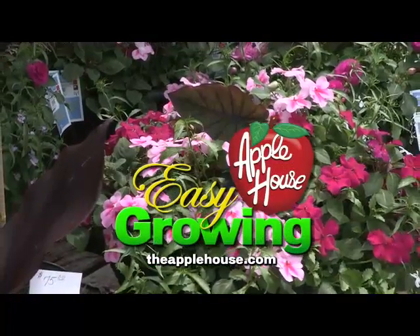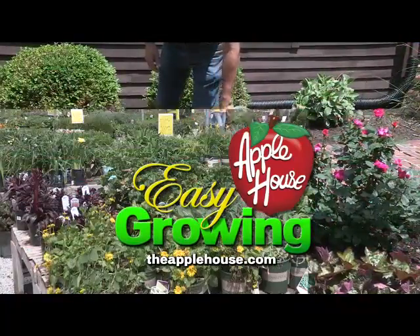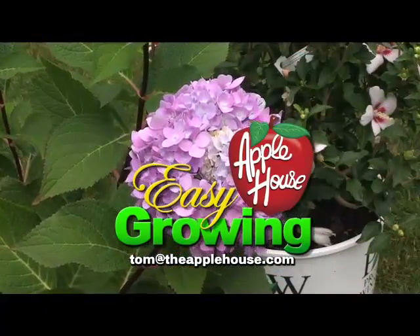But hey, at least it's not a bad way to go. This is Tom Cummins and we'll see you again next week on Easy Growing. For more planting tips, be sure to watch Easy Growing next week or visit us online at theapplehouse.com. If you need additional help, email your questions to Tom at theapplehouse.com.